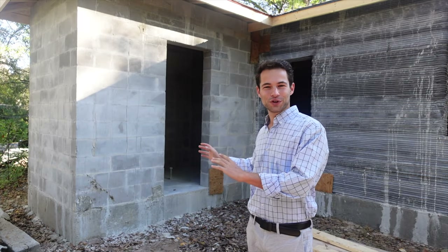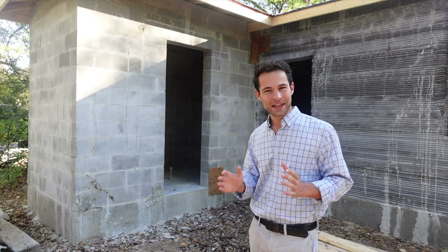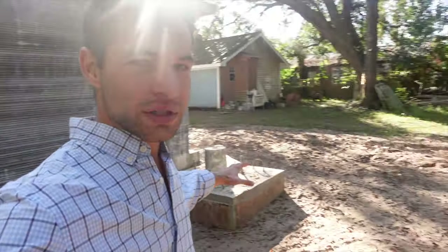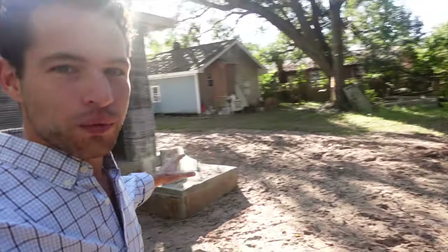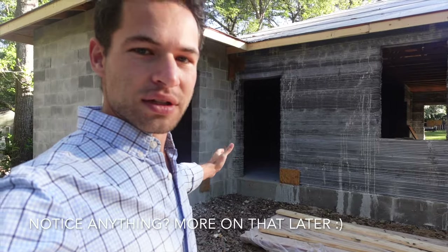They added this cinder block portion here in the back. It'll be interesting to see why they didn't just print it — I think it might have been a little bit outside the range of the printer. You can see over here one of the other anchors, and if the other anchor was even with that one, there wouldn't be space for this cinder block piece that juts out. I'll show you around the entrance.